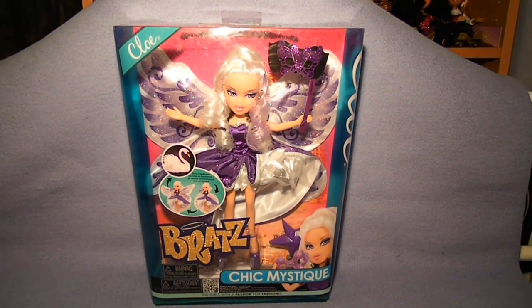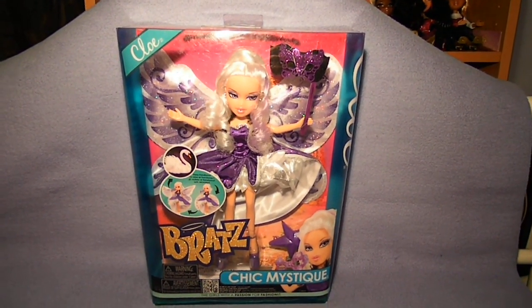Hey guys, I got the Bratz Chic Mystique Chloe with me for a review.